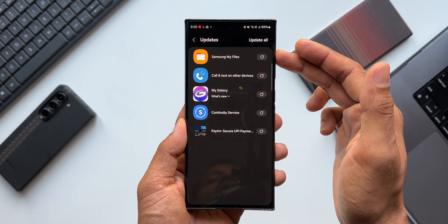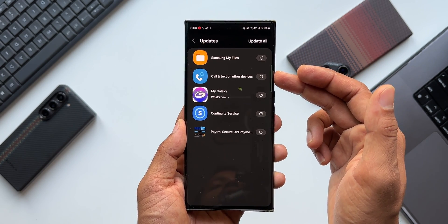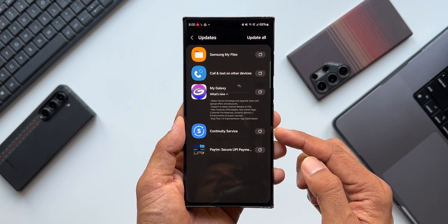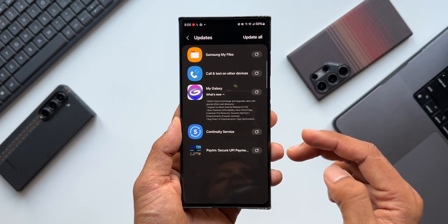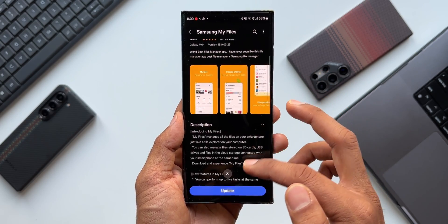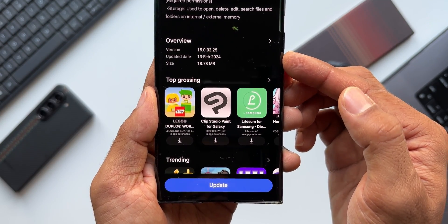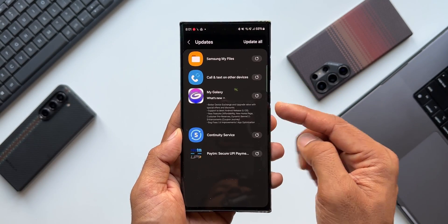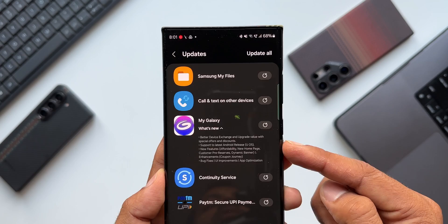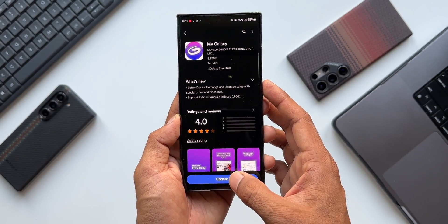Now let's go to the Galaxy Store and see if there is anything new in the update section. Yes, there are a few updates here. We've got Samsung My Files, which is the latest update, but I don't think there is anything new. Call and Text on Other Devices was received on all devices about a couple of days ago. My Galaxy also got an update, and Continuity Services was also available a couple of days ago. In the changelog for Samsung My Files there is nothing mentioned — the latest version of the files application is 15.0.03.25.